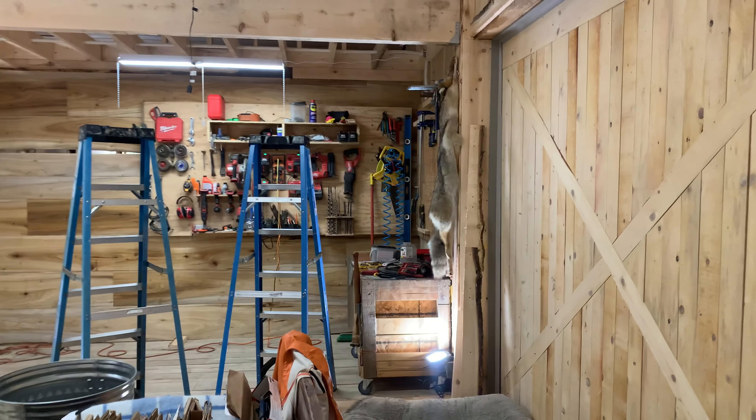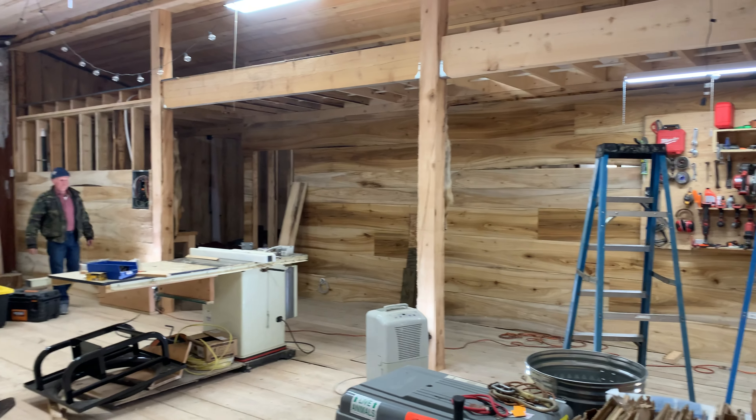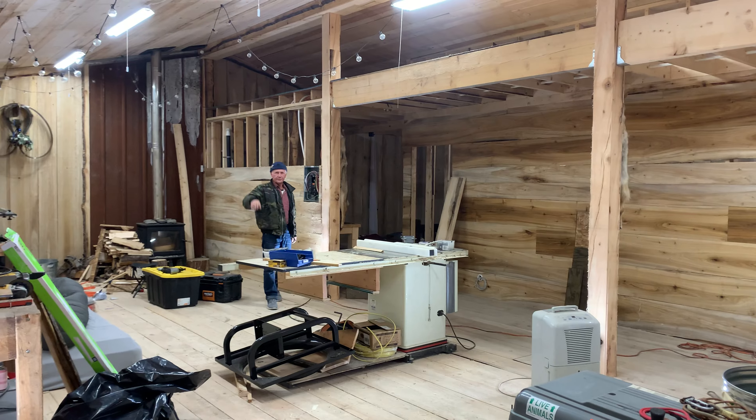Got a lot done today, but it's going to be a neat little shop.